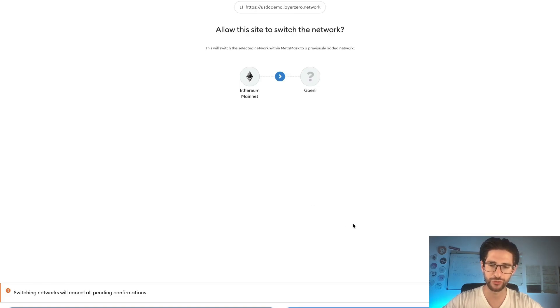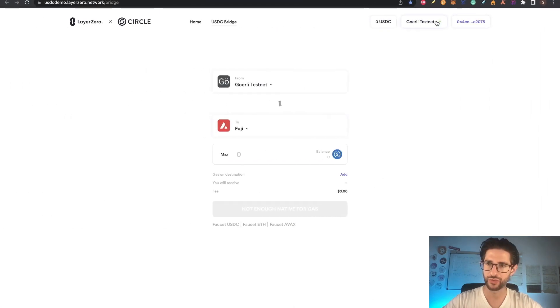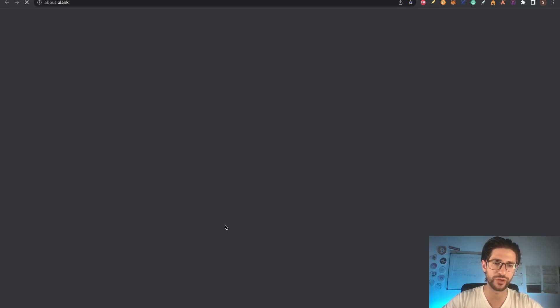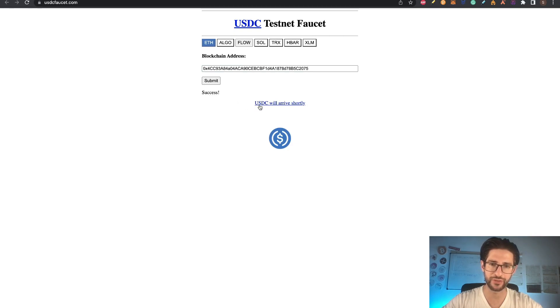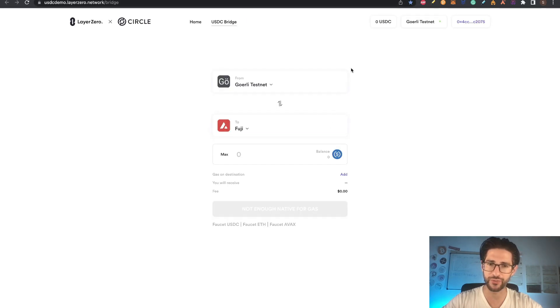Once you are connected to the Goerli testnet, you need to bridge something on this testnet. You can see it says Layer Zero here. Let's go to the USDC faucet. Click the link, paste your address, and click submit. You will see a success message saying USDC will arrive shortly, meaning you are going to receive one USDC. With only that USDC, we will be able to make one transaction.